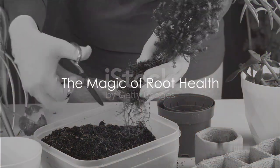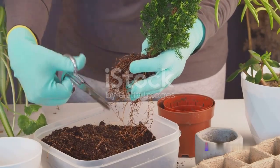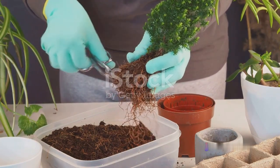Finally, we can't forget about the unsung heroes of plant growth: the roots. Monitoring root health, choosing the right size pots, and ensuring proper drainage can significantly contribute to a plant's overall health.